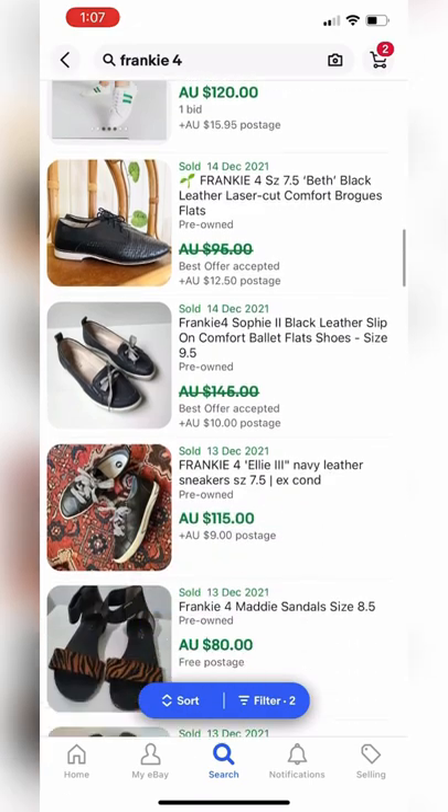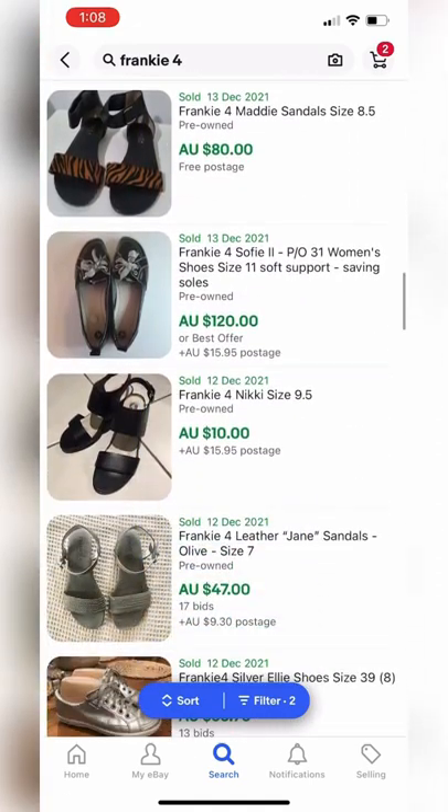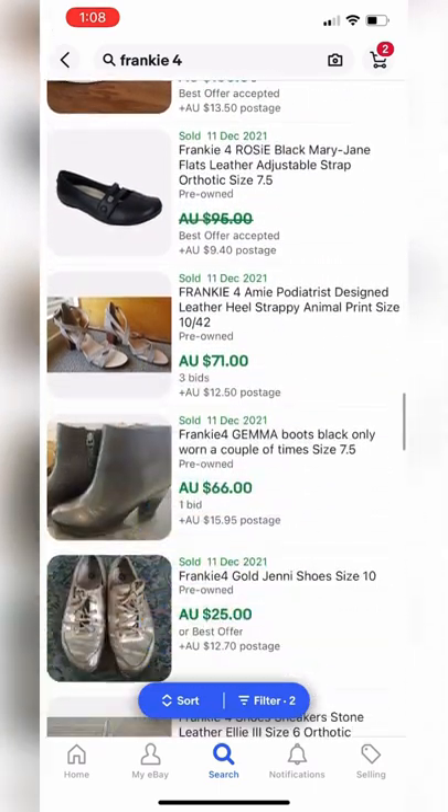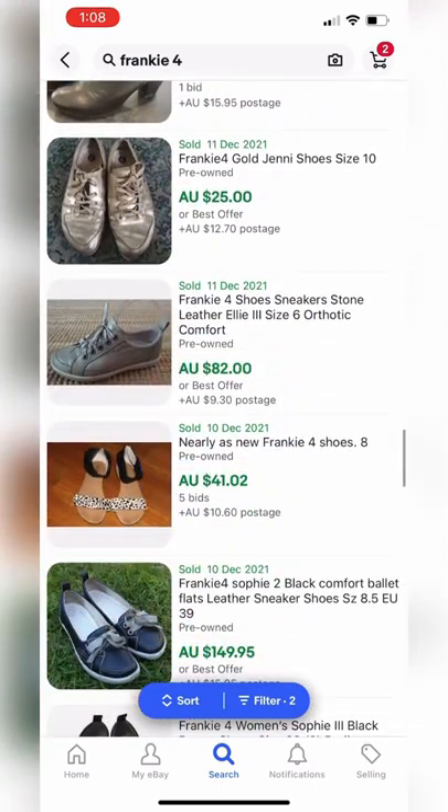But as you can see here, just from some quick eBay searching, they regularly sell for over $50 up to $120 a pair on eBay. So keep this brand in mind when you're out op shopping.